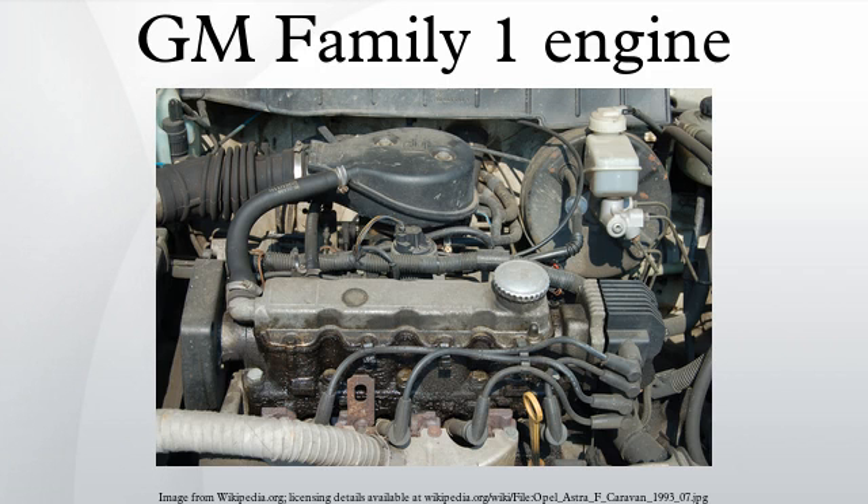GM Brasil, GMDAT at Bupyong, and GM North America at Toluca also build these engines. The Family 1 engines are in-line four-cylinder engines with a belt-driven aluminum cylinder head with a cast-iron engine block. GM Brasil versions were also capable of running on ethanol.